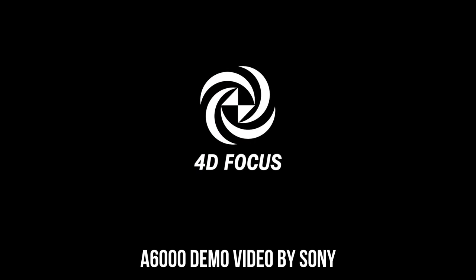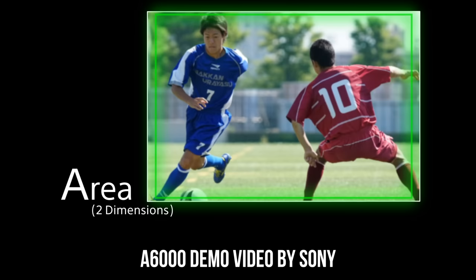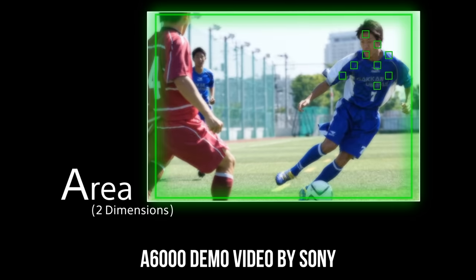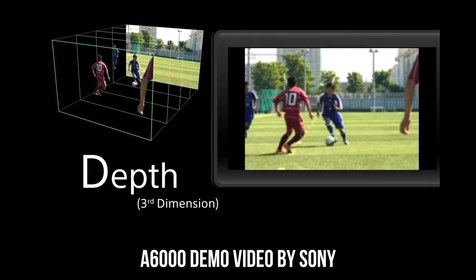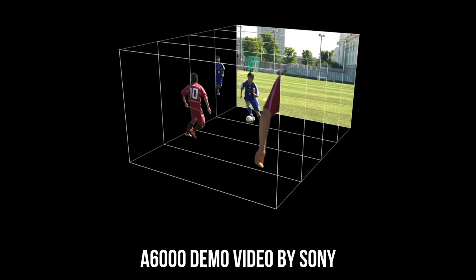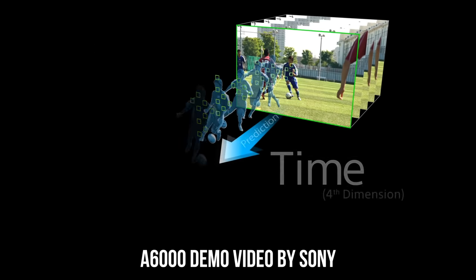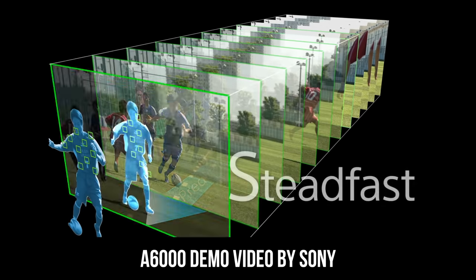Sony also has this thing called 4D focus. What that does is it looks at everything on the screen two-dimensionally first and finds a subject to focus on. Then it determines how far or how close the subject is — that's the depth, the 3D dimension. The fourth dimension, 4D, is essentially predictive focusing. Let's say we have a subject running towards you, Terminator style — the camera will know how to adjust the focus and at what rate to keep that moving subject in focus.